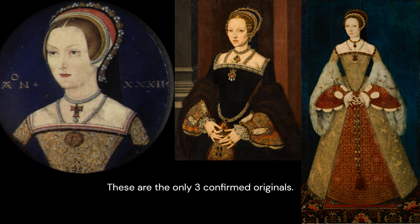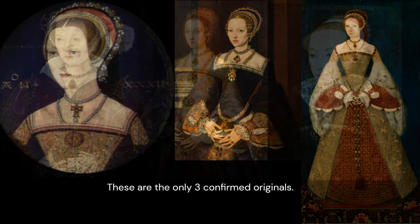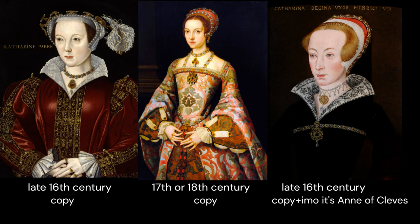Queen Catherine Parr is best known as the wife who survived — the one who talked her husband out of executing her. But she was also a big patron of art and very into miniatures. Hence it is hugely annoying how few original portraits of her we have. Just three portraits in total; the rest are all copies, according to the institutions who own them.